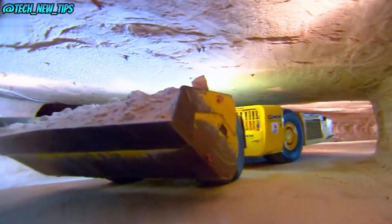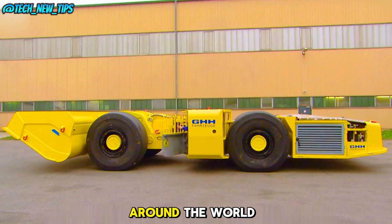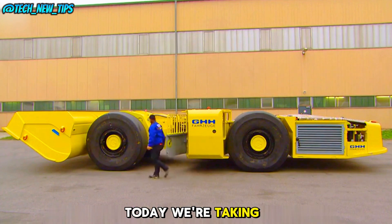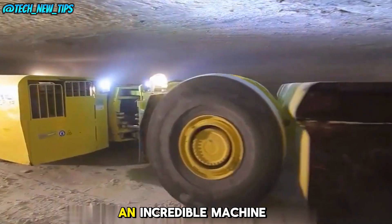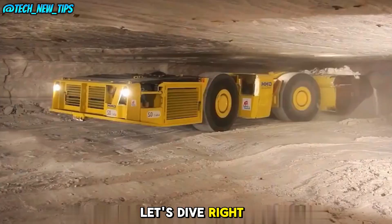Welcome back to Tech New Tips, where we explore the most fascinating machines and technologies from around the world. Today, we're taking you deep underground to check out an incredible machine working 500 meters below the surface. Let's dive right in.